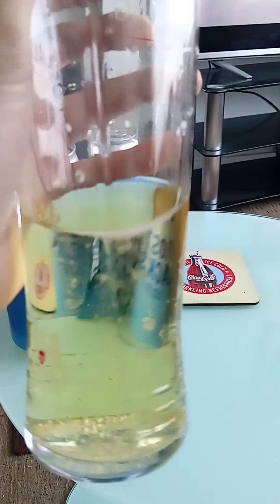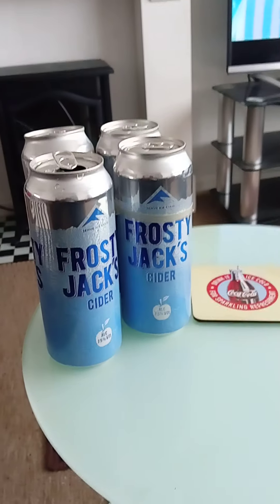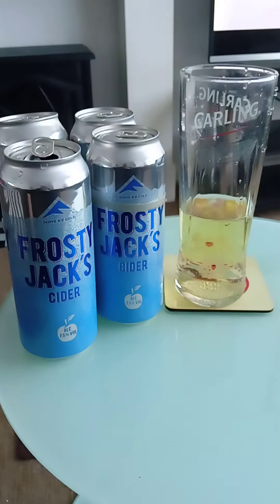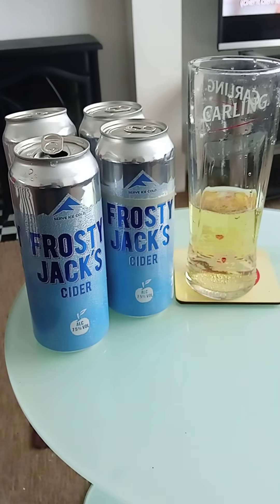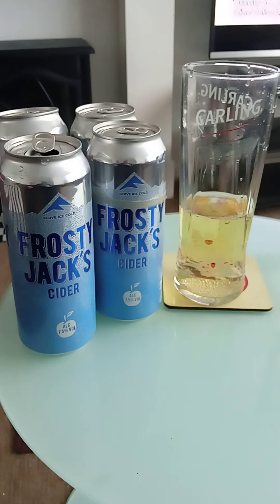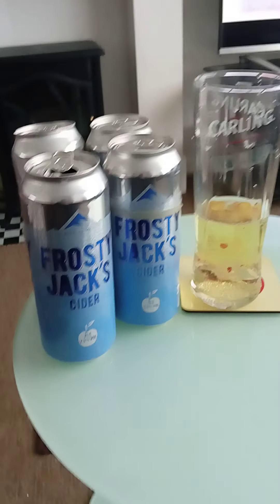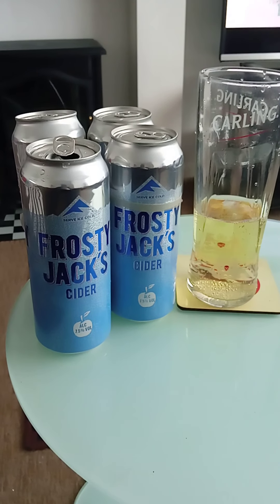You can definitely smell the sugar straight away, and the apples as well — it's quite dominant. As I drink this cider it's quite refreshing. You definitely taste the alcohol straight away at 7.5%, it's quite strong. The apple flavor is present and the sugar flavoring is not too far behind. It's really well carbonated too.